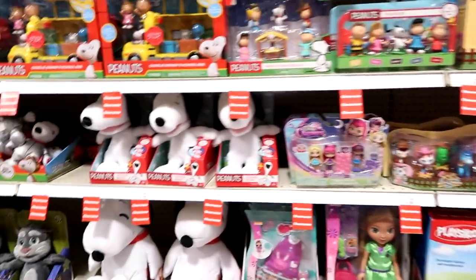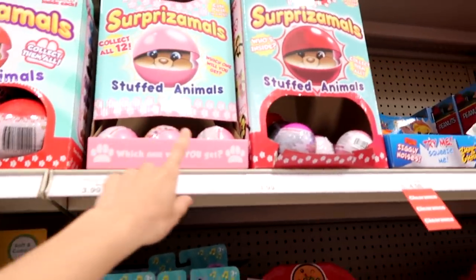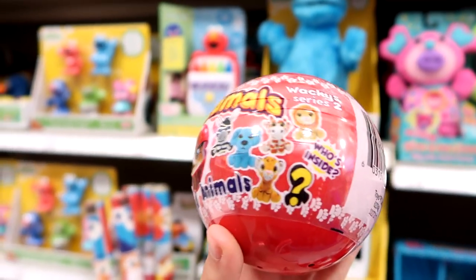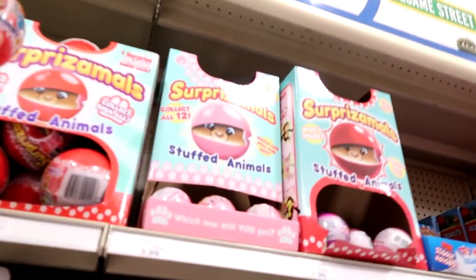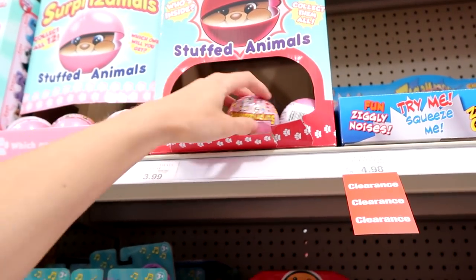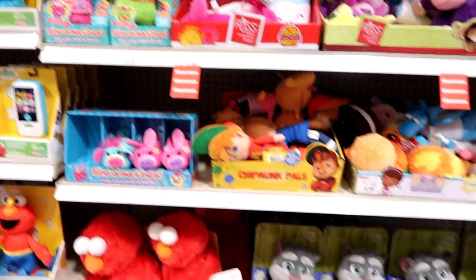We have the Singamalings Pets, the Singamalings. They have lots of Surprise Animals — the Wacky series 2, the regular series 2, and the Wacky series 1. Wait — there's a Wacky series 2? Hold the phone! Did I ever get any of these? I didn't know there was a Wacky series 2! Maybe I'll grab one. Oh wait — that's series 2 and that's series 3. They have a bunch of different ones. Is this even Wacky series 2? Yeah, it says Wacky series 2. I'll just get one.